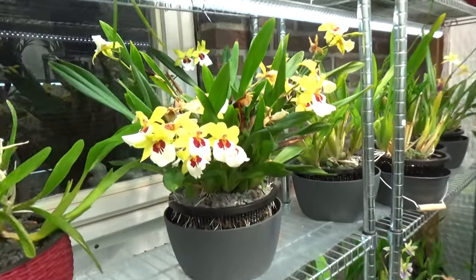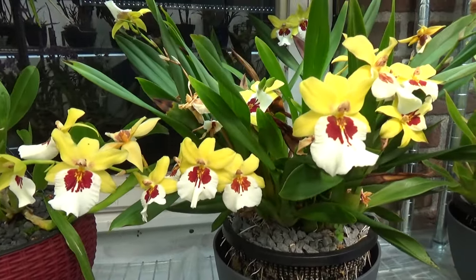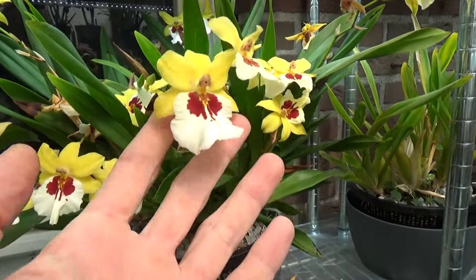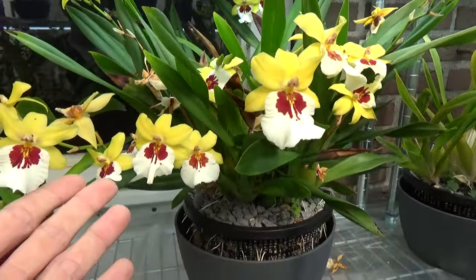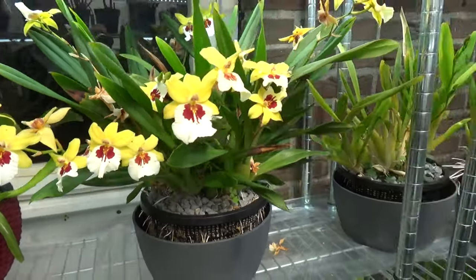First of all, we still have this one — no idea of the name, but beautiful. It's probably my favorite Miltonia currently that I have in bloom. Beautiful colors and there's quite some bloom still on her. As you can see the summer is going over, but I think the majority is still quite pretty.